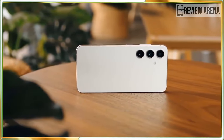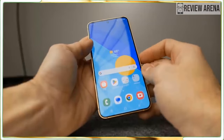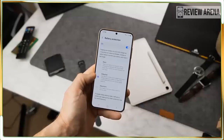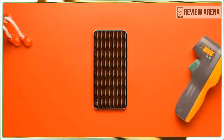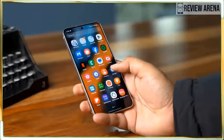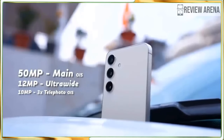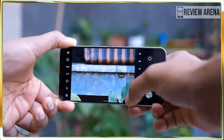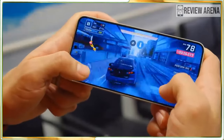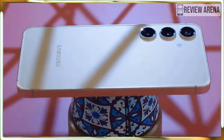Don't let the smaller size of the Galaxy S24 fool you — Samsung has given this phone the same powerful Snapdragon 8 Gen 3 for Galaxy processor found in the Galaxy S24 Ultra, even overclocked a bit compared to competitors like the OnePlus 12. It will outperform any other Android you'll find and any non-Pro iPhone 15. You can play Call of Duty Mobile at the highest settings and still hit 60fps, run Adobe Lightroom and watch photo edits happen in real time, or run Samsung DeX and open multiple windows on a monitor simultaneously.